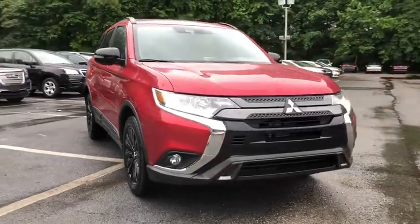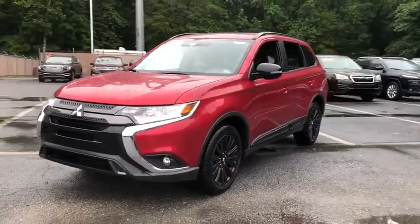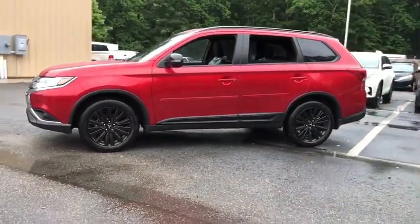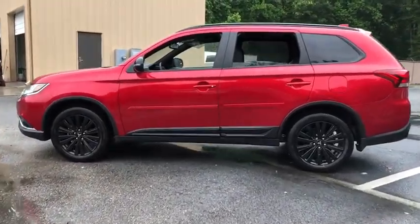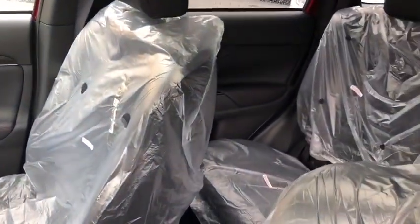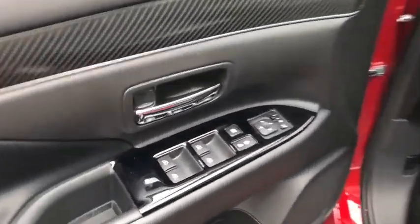Take a ride in the 2020 Mitsubishi Outlander, a versatile crossover with power to spare. Outlander boasts an upgraded level of interior comfort and advanced technological features to give you control over every element of your drive. With super all-wheel control and a five-star frontal and side impact crash test rating, peace of mind comes standard.